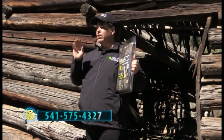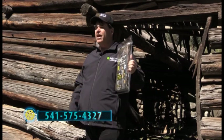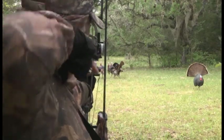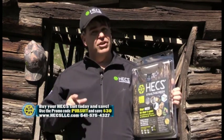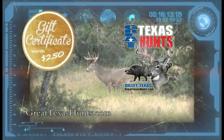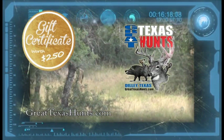If you get the answering machine, be sure to leave a message and leave your phone number, and we'll get right back to you and get the Hex suit on the way. Hex technology is changing the way people hunt nationwide and all around the world. Don't delay — get online or give us a call today. If you order right now and enter the promo code PURSUIT, you'll save an instant $30 off your Hex suit. As an added bonus, with each purchase of a complete Hex suit, you'll receive a certificate worth $250 off on a trip with Great Texas Hunts.